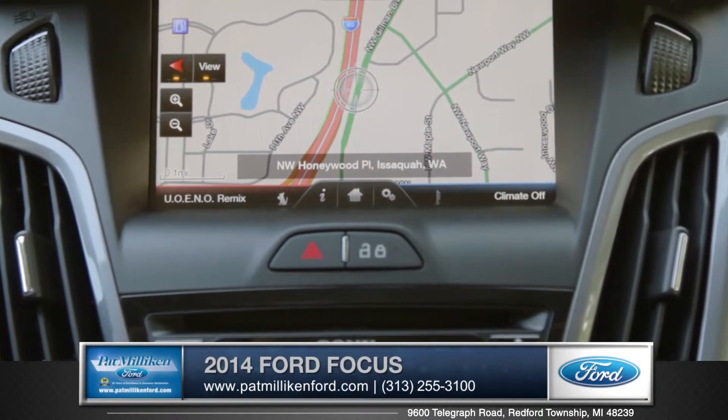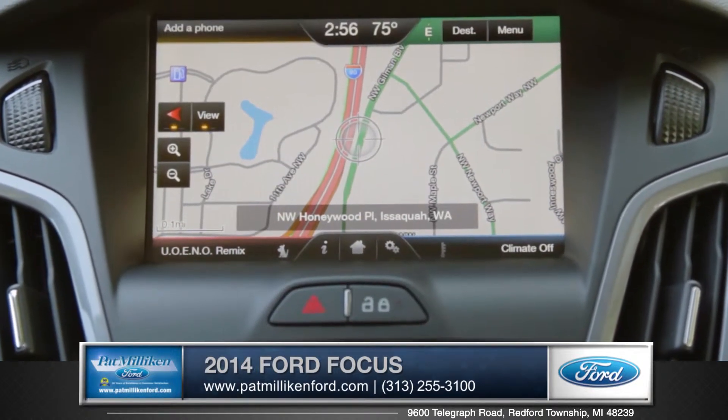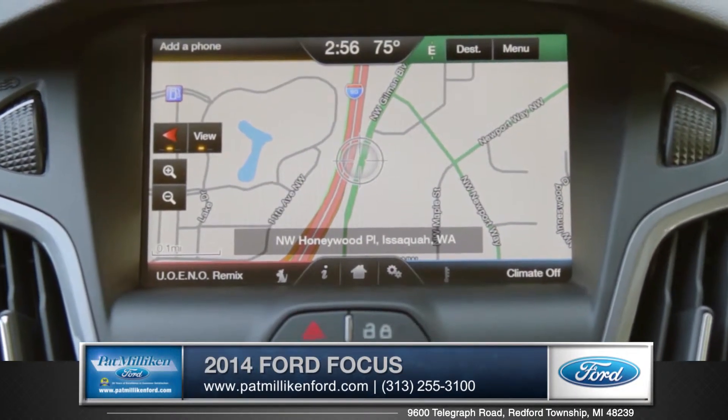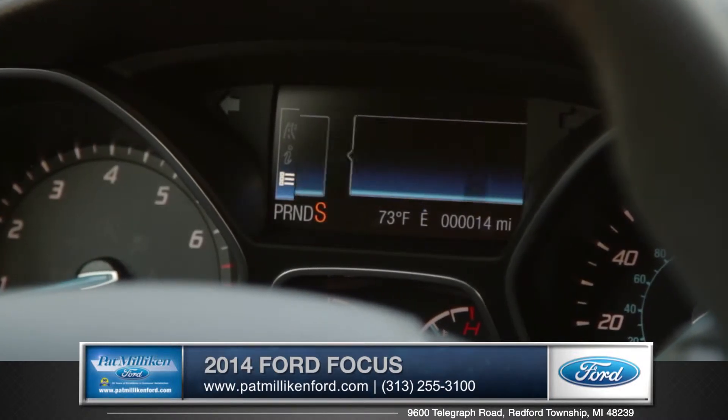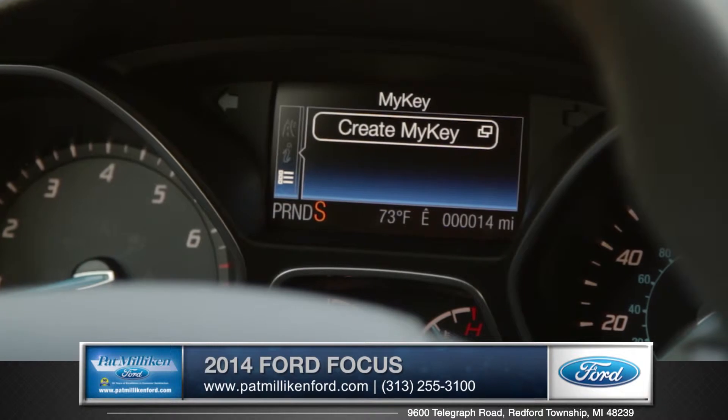An available navigation with live traffic will always have your back when you're out exploring the road, and with Ford's exclusive MyKey, two members of the household can share the car yet have their own personal settings within the vehicle.